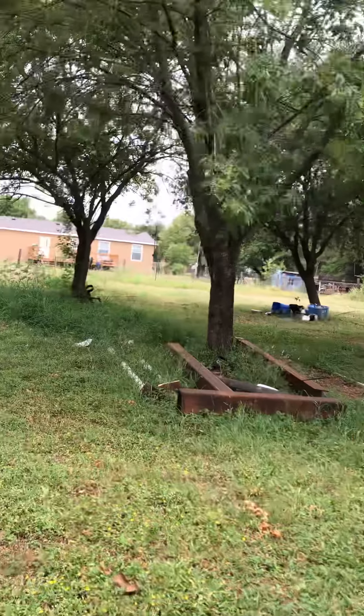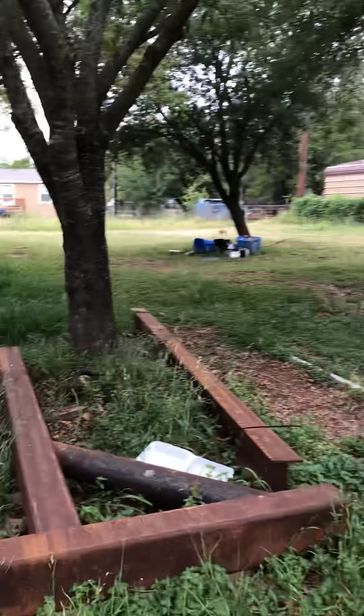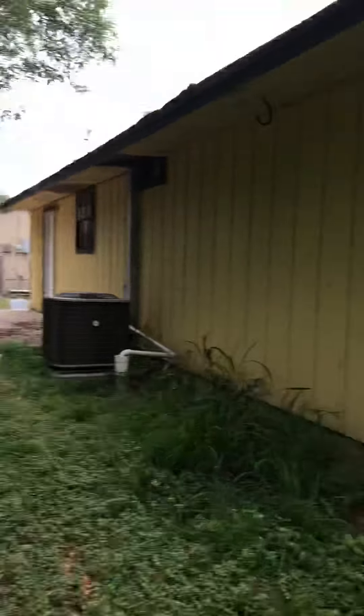Obviously the trash — the yard is going to need to be mowed and all of this trash and material is going to need to be removed. All of it.